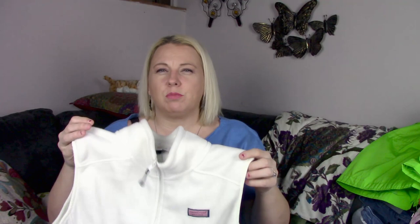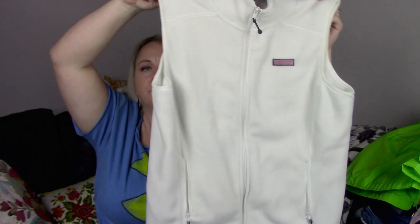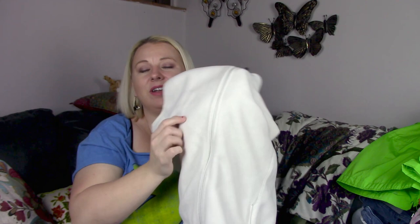The next piece is this Vineyard Vines, size large. It needs to be stain treated, but hopefully I'll be able to — I've sold this exact one before, I think for like $35 or $40. It's this white fleece zip front vest, and there's a little tiny stain right here which I think I'll be able to take care of easily.